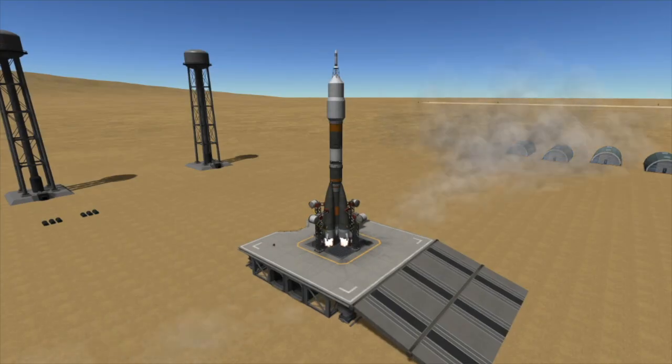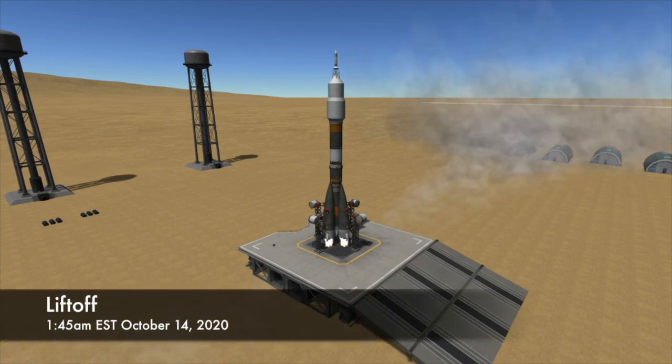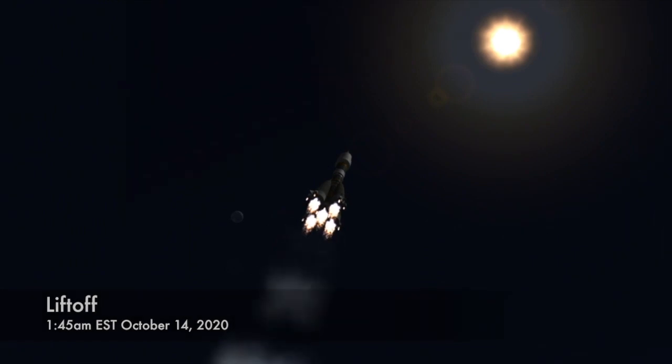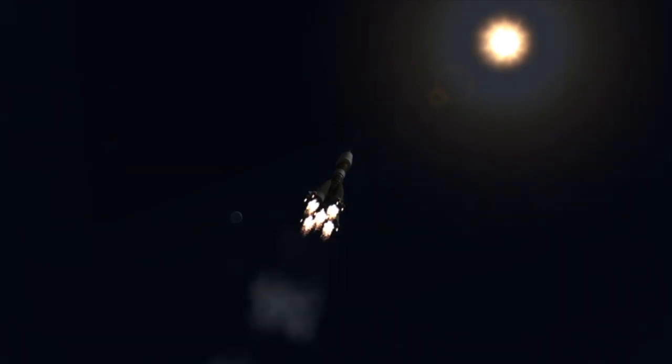Seven seconds before T-Zero, the engines on the first stage of the Soyuz rocket will be ignited, and at T-Zero it will be released to roar off the pad. It will turn to the east to line itself up with the orbit of the International Space Station, and about two minutes into flight the first stage will have finished its job.